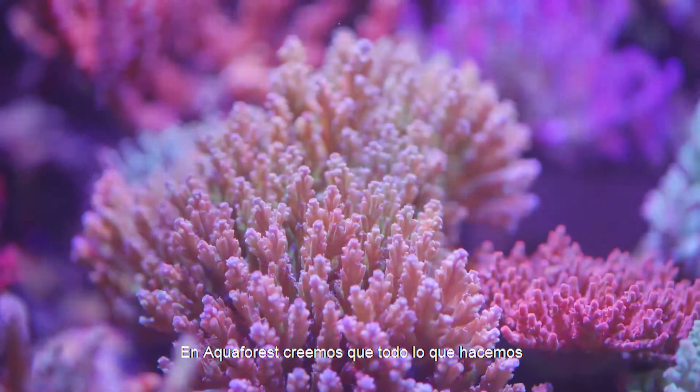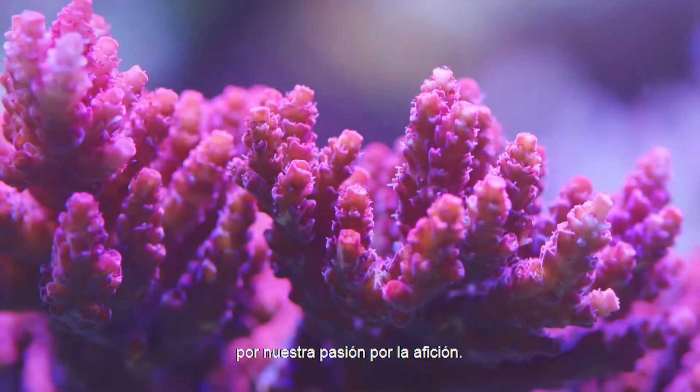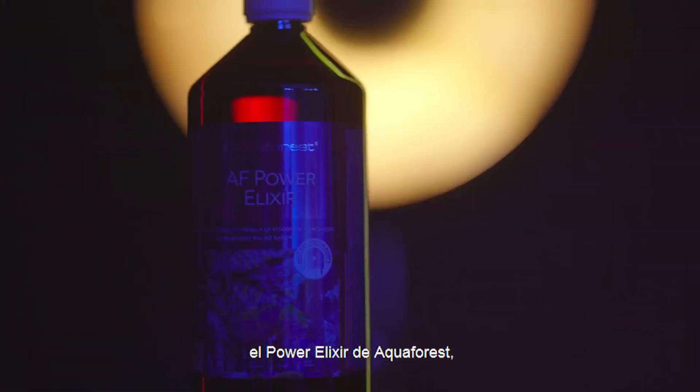At Aquaforest, we believe everything we do is inspired by research and fueled by our passion for the hobby. Today, we are excited to share with you the Aquaforest Power Elixir.